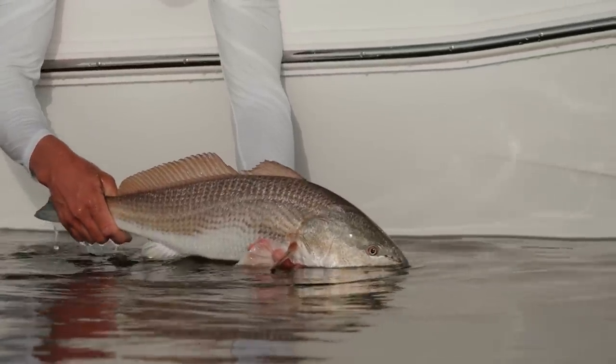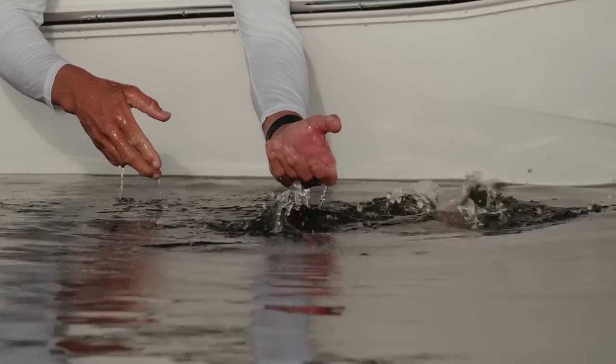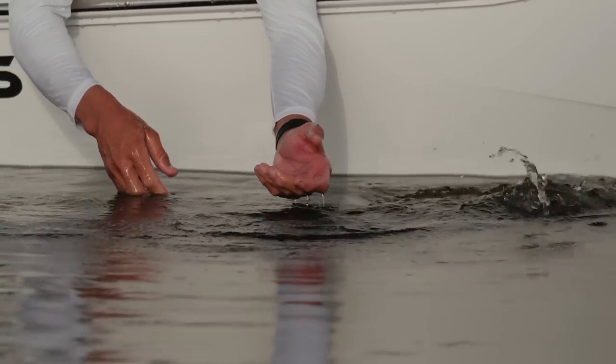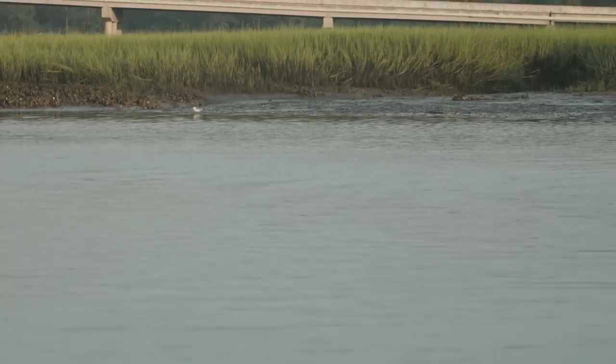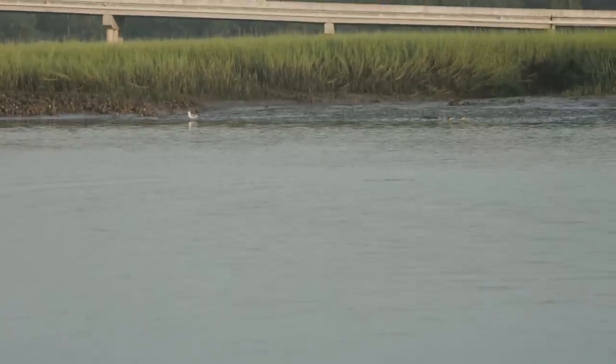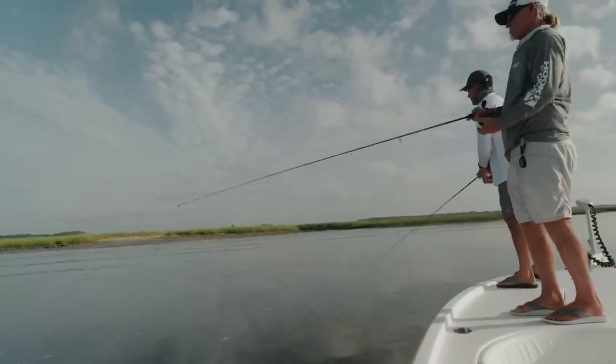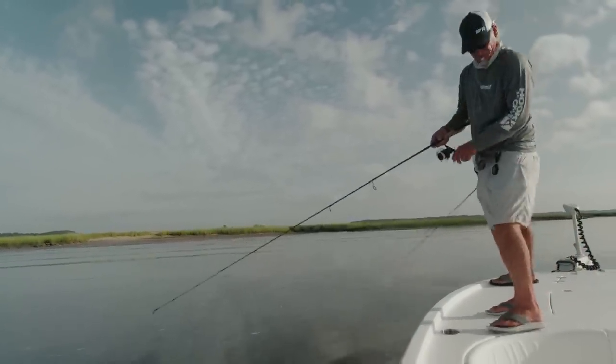Trent had been on a good school of redfish, cruising along a shoreline. What's so cool is as you go down the shoreline looking for fish, all of a sudden you'll bump into 20 or 30 fish and watch them shoot off in different directions. What's really cool is they'll go down the bank 50 yards, settle back in, and you slowly follow with the trolling motor, get back on them, and make your cast.